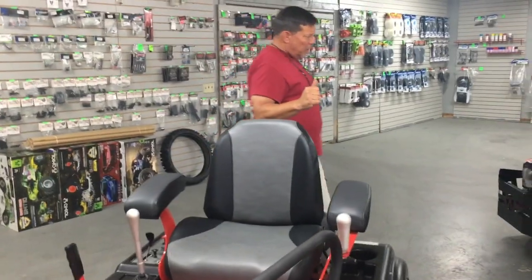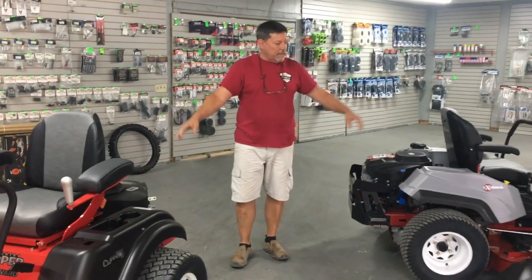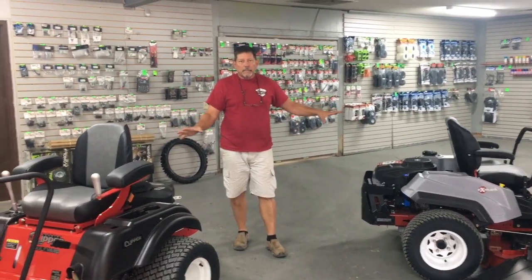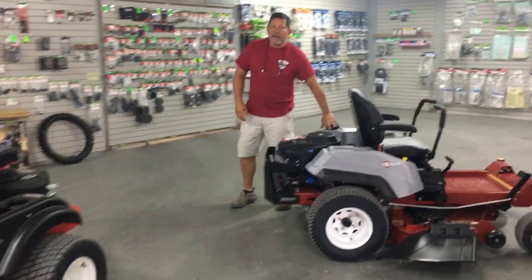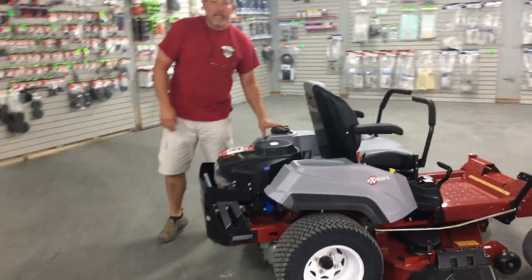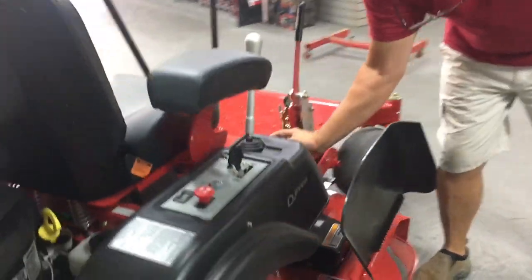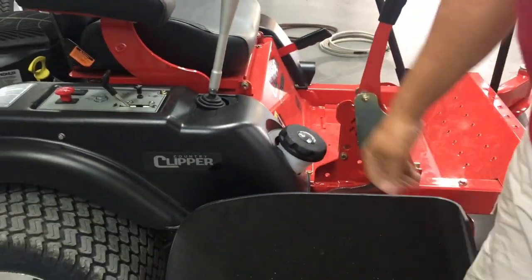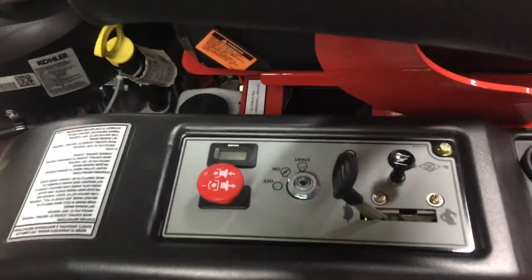Some other significant differences between the two machines: they both have hour meters and both have plastic fenders. The comfort of the seat is very similar. On the Exmark, it has a 2.9-gallon tank and you put your gas in at the top. On the Country Clipper, it has a 5-gallon tank and you put your gas in right here down low, so you don't have to pick your gas can up so high. The controls are very similar — it just has an hour meter right there, just like on the Exmark.